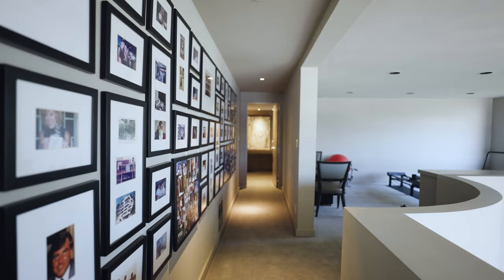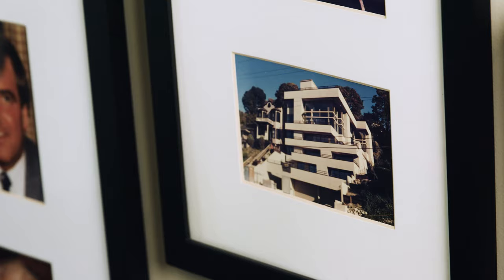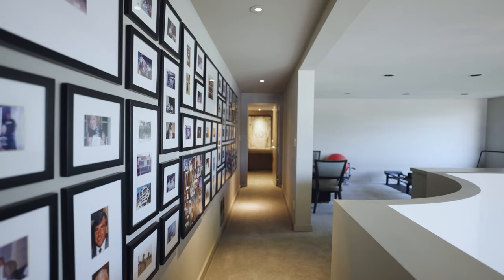We're now on the second floor, and the whole floor is a master suite. I notice tons of photos, Alan, but one that really stands out is this one right here, which looks like the original house. To this day you can see the quality and craftsmanship that's gone into this place. When you build something for yourself, you cut no corners and go above and beyond — which is what I see you guys did here.